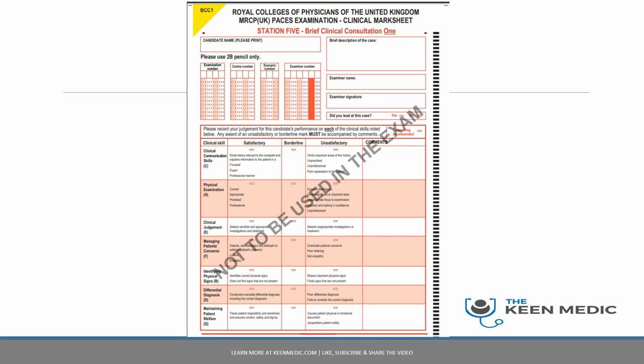If you are still in the early phases of practice it's not necessary, but especially in the last four weeks leading up to the exam you have to be using mark schemes so you can give constructive feedback and see if you are passing stations. This is a sample mark scheme for Station 5, current as of July 2019, and this is used by the examiners during MRCP PACES.